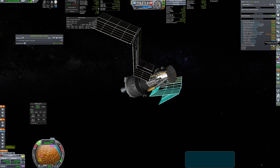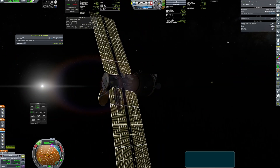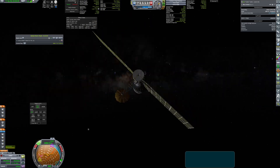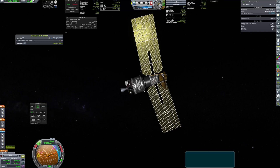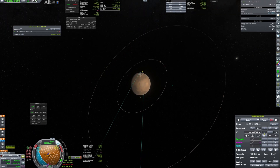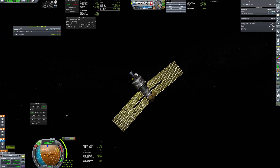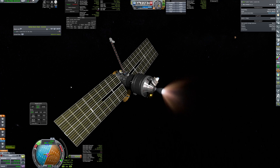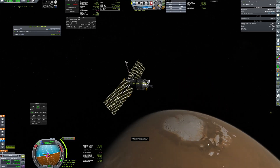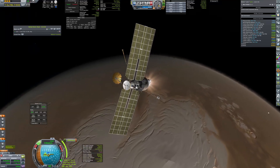Finally on the right course, the probe activated its scientific equipment and extended huge solar panels that should generate enough electricity for all needs. Before entering hibernation, the solar panels were aligned towards the sun to keep the batteries fully charged. 276 days later, the probe reached the sphere of influence of Mars, and I plotted the maneuver to get polar inclination right away.